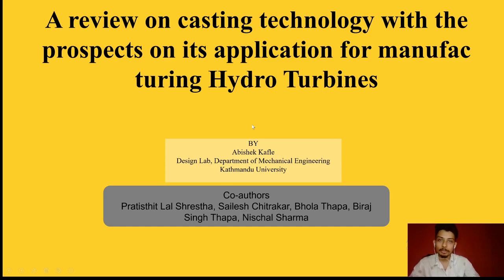Hello everyone, my name is Abhishek Kafle. I am currently enrolled as a MS by research student in the Design Lab, Department of Mechanical Engineering, Kathmandu University. The topic for my presentation today is a review on casting technology with the prospects on its application for manufacturing hydro turbines.